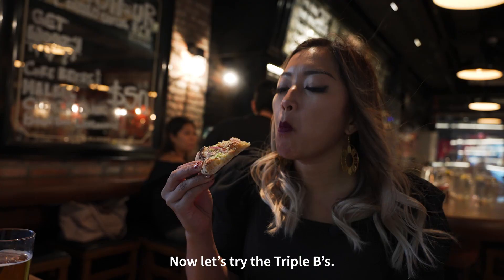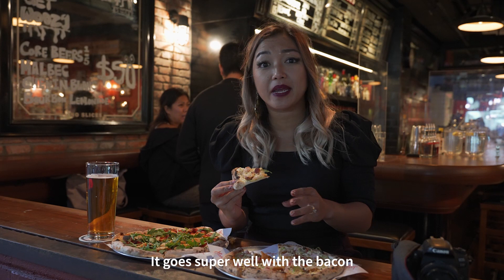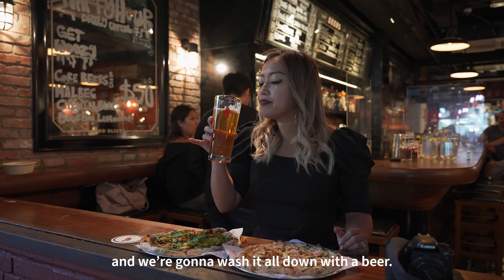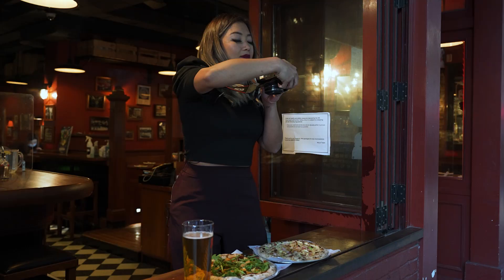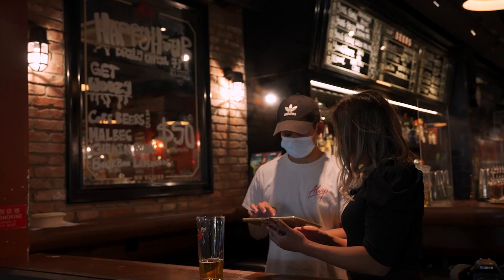And then here we have the Triple B, which has bacon, Brussels sprouts, and bechamel sauce. There are some roasted apples, which also add some sweetness and texture to the pizza. It goes super well with the bacon and bechamel, and there's also some garlic panko on top that really just ties it all together. We're going to wash it all down with a beer.